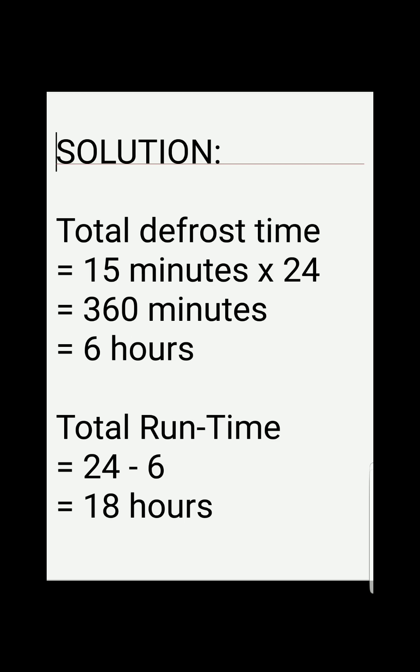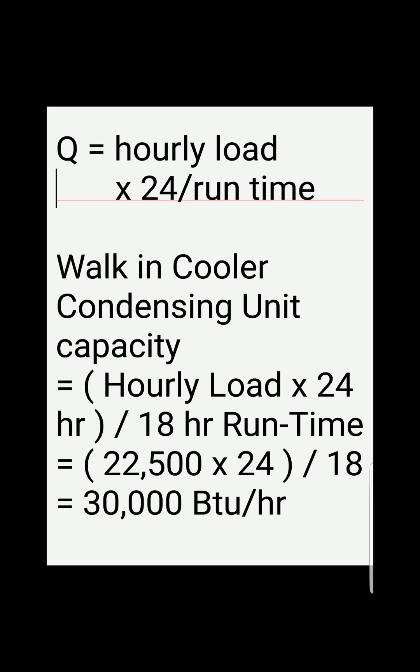For the total run time, we subtract 24 hours minus the 6 hours of defrost, giving us 18 hours of total cooling run time. The formula for this is: Q, the cooling capacity, equals the hourly load times 24 divided by the run time.